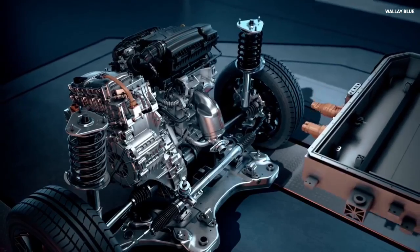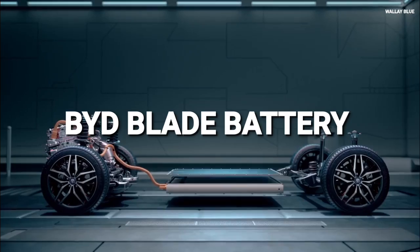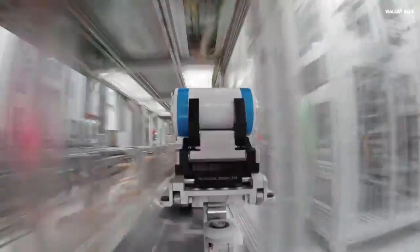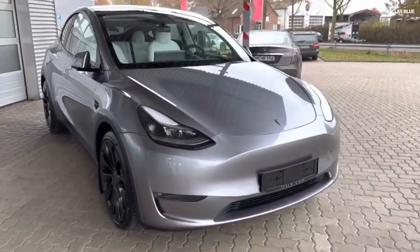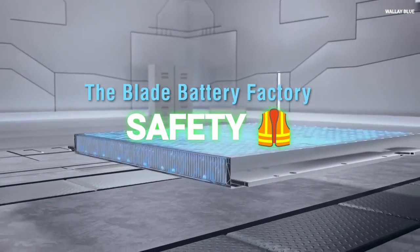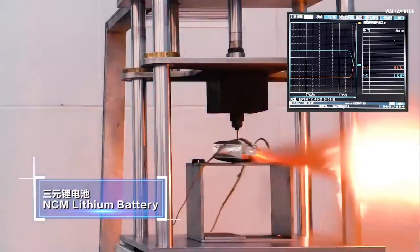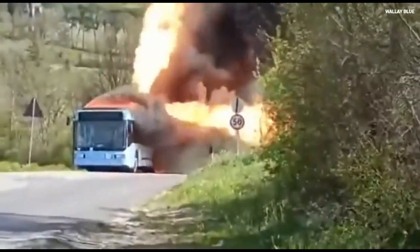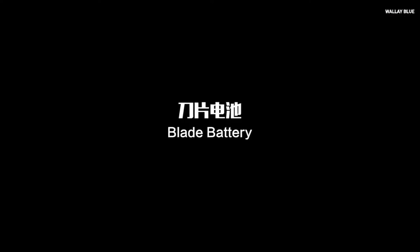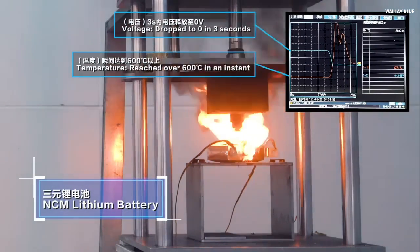The BYD 5th Generation DMI engine is paired with an advanced Blade Battery, which differs from the cylindrical battery packs found in most EVs like Tesla and GM. The Blade Battery is known for safety — during high temperatures, accidents, piercing, or thermal runaway events that can cause fires or explosions, the Blade Battery acts as a safeguard and won't explode or catch fire.